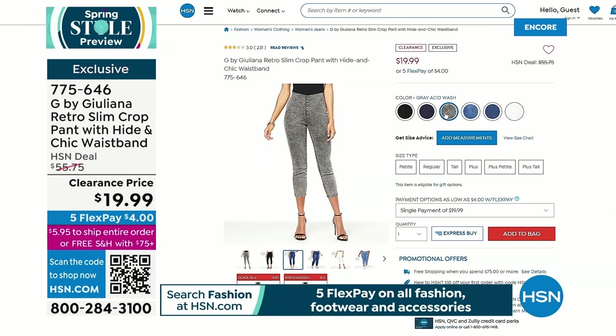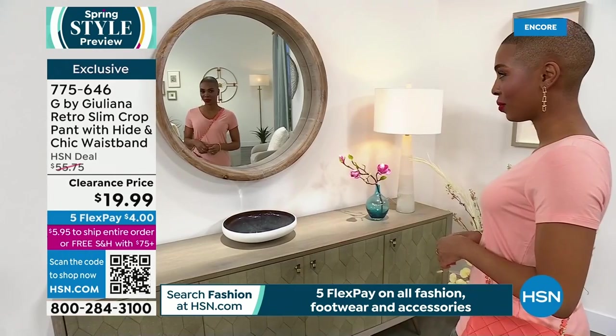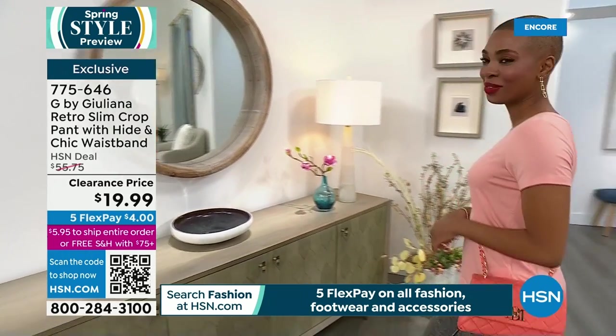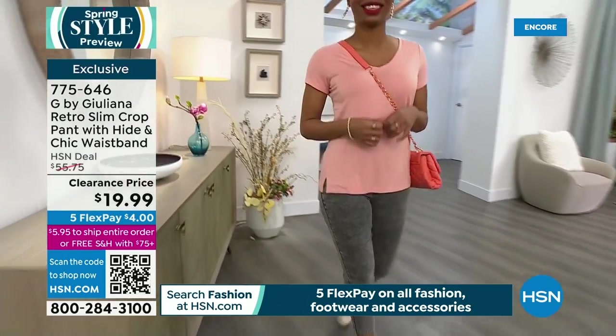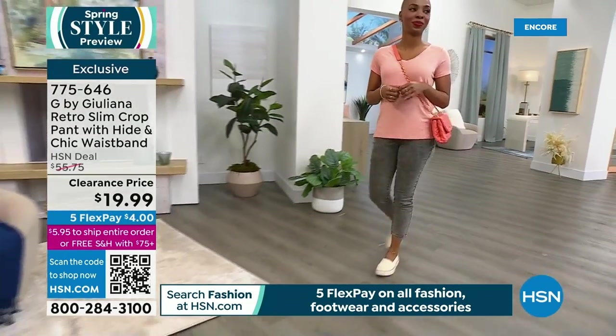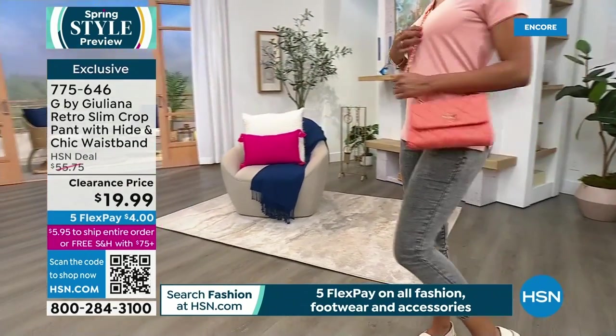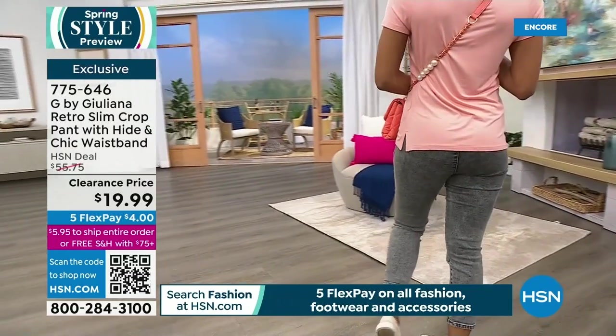Shailene is here wearing the jeggings — they're a crop length. The inseam is approximately 24 inches. Very cute and comfortable crop jeggings rounding out the spring fashion preview lineup.